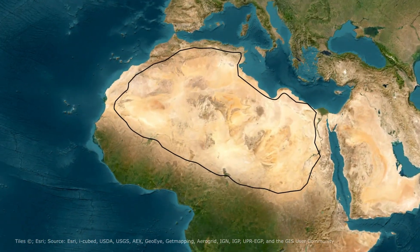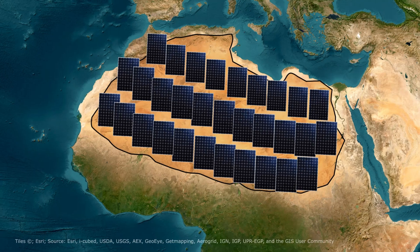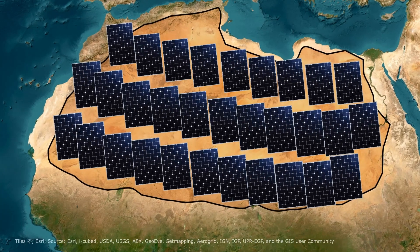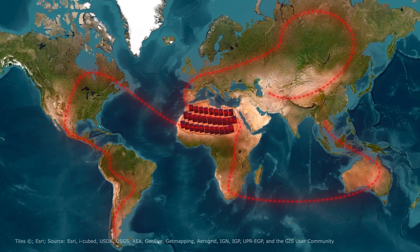What if the vast, sun-drenched Sahara Desert became the world's largest solar power plant? This intriguing idea raises numerous questions. Can we harness the desert's immense solar potential? Would it be enough to power the entire world? And if so, why haven't we done it yet?